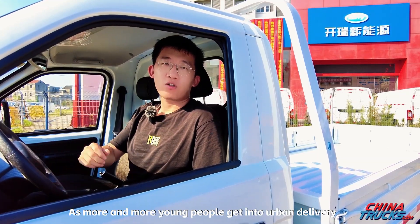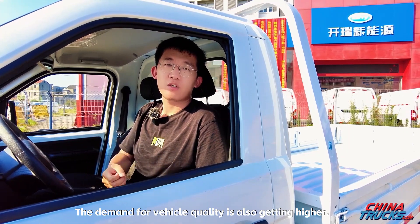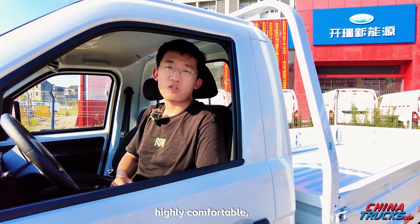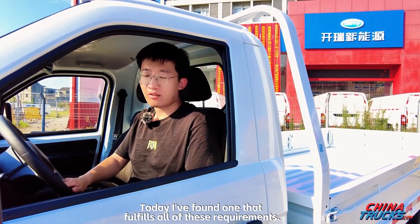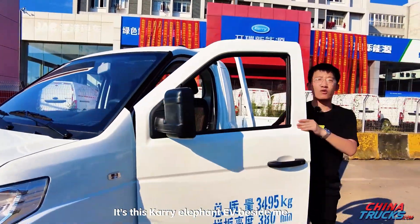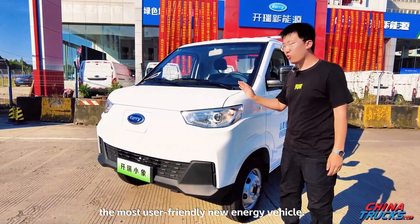As more and more young people get into urban delivery, the demand for vehicle quality is also getting higher. Young people require the vehicle to be good-looking, highly comfortable, but also spacious and offer great load capacity. Today I've found one that fulfills all of these requirements — it's this Carry Elephant EV, the most user-friendly new energy vehicle.